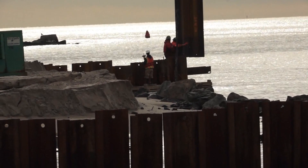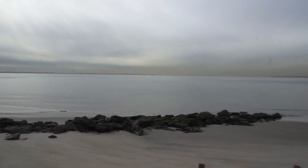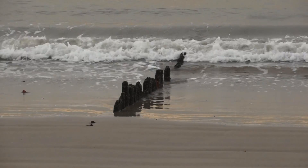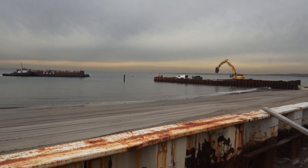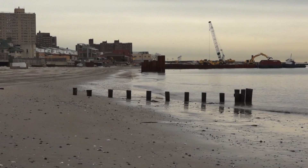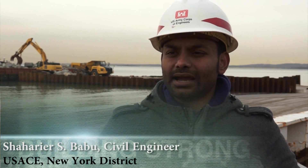The Corps of Engineers is improving the coastal storm risk management project at Coney Island by reinforcing the West 37th Street groin at the project's west end and addressing the chronic erosion issues in nearby Seagate with sand placement and installment of tea groins. The project will help to protect the coastal storm risk management beaches of Coney Island while also providing residual benefits to the community of Seagate.